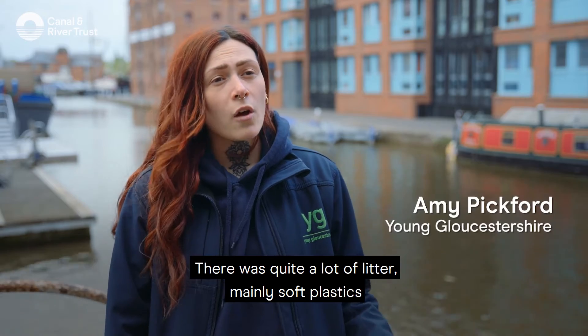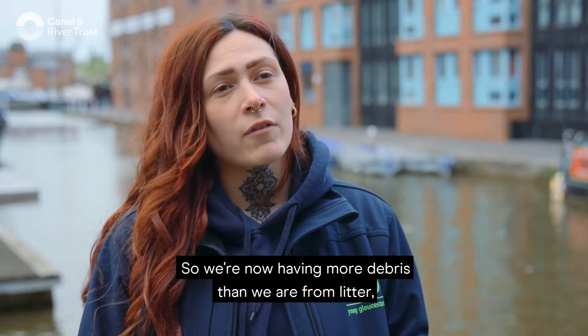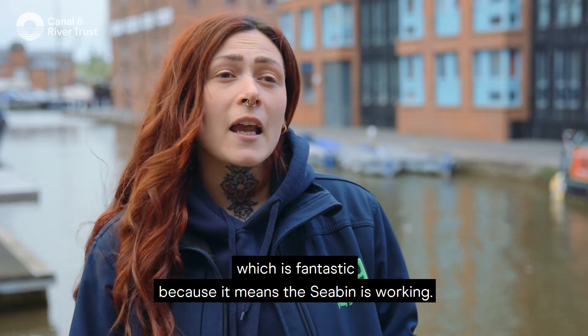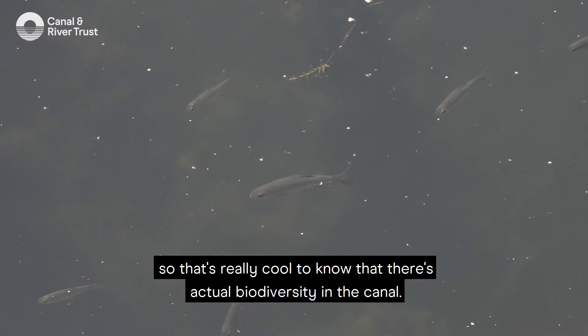There was quite a lot of litter, mainly soft plastic like food packaging, and then it's slowly and slowly gotten less, so we're now having more debris than litter, which is fantastic because it means the sea bin is working. We've also realised that there's more marine life coming about, so it's really cool to know that there's actual biodiversity in the canal.